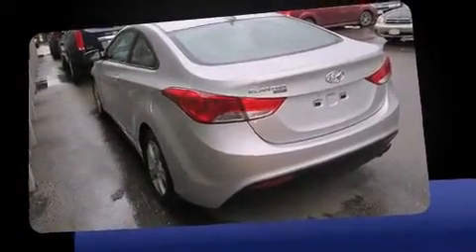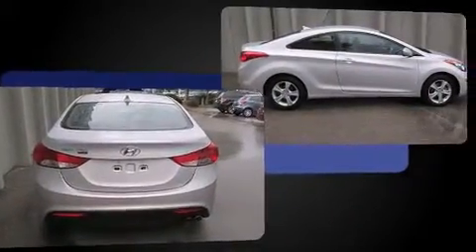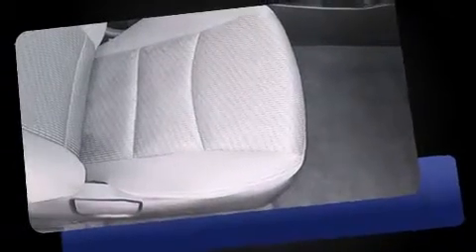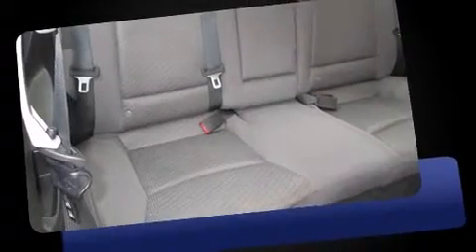Hyundai made sure to keep road handling and sportiness at the top of its priority list. Smooth gear shifts are achieved thanks to the efficient four-cylinder engine, and for added security, Dynamic Stability Control supplements the drivetrain. Both high fuel economy and flexible performance are assured by the six-speed automatic transmission.